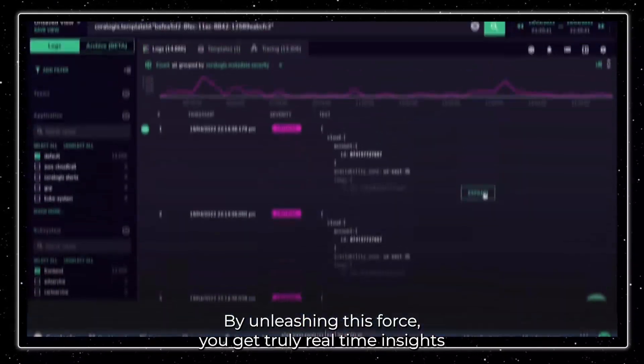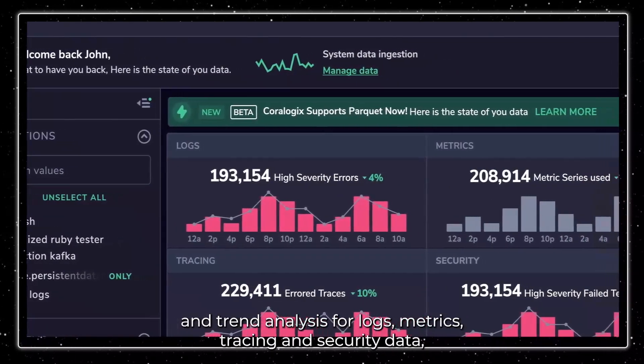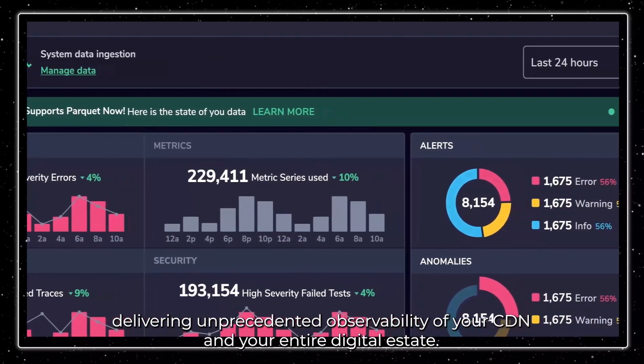By unleashing this force, you get truly real-time insights and trend analysis for logs, metrics, tracing, and security data — delivering unprecedented observability of your CDN and your entire digital estate.